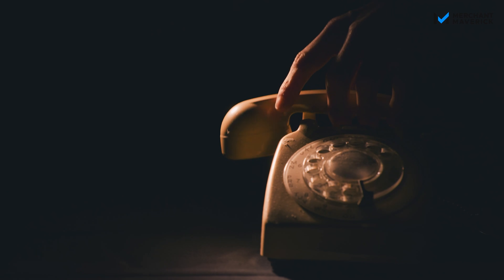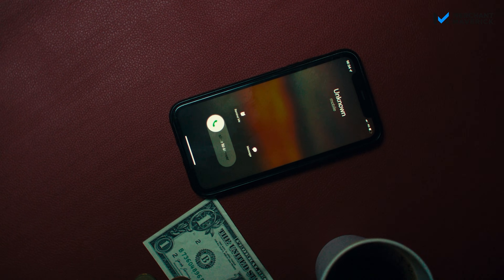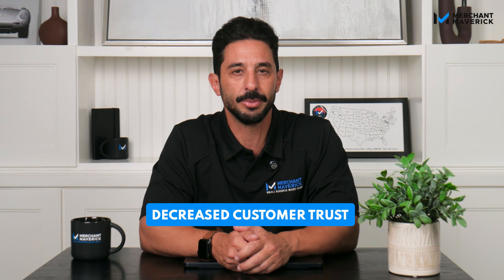What's up, Mavericks? Is your business phone system stuck in the past? Long hold times, missed calls, and robotic menus aren't just frustrating — they can lead to missed revenue, decreased customer trust, and operational disruptions.